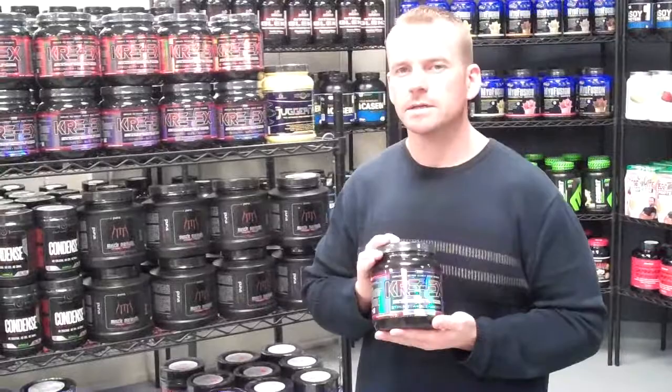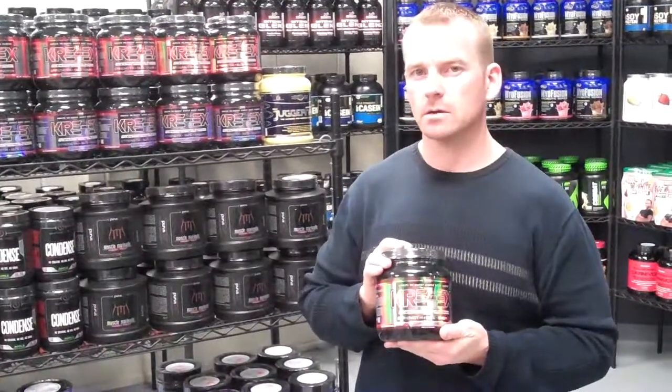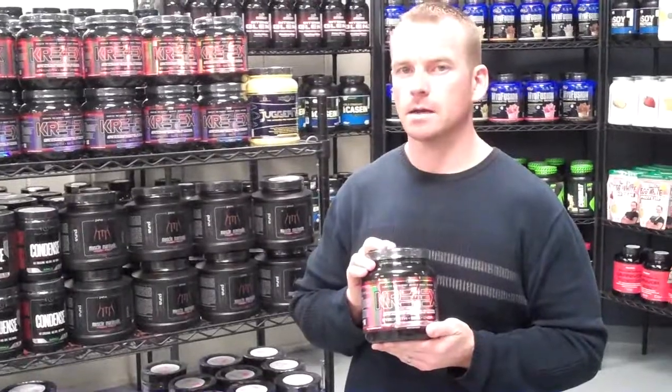It's a really good product. You can check these out at our retail stores in Denton, Texas, Tulsa, Oklahoma, or Oklahoma City, or online at SportsSupplements.com.